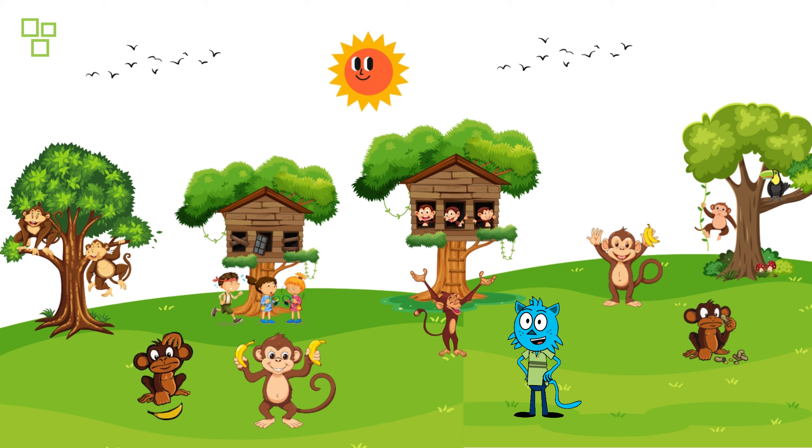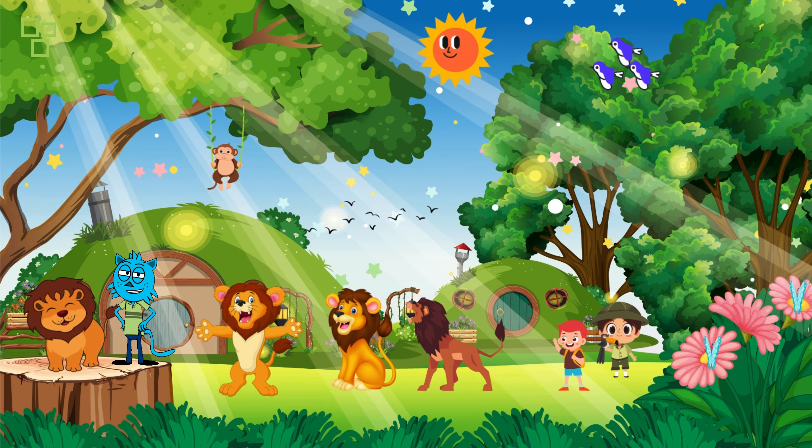Oh, look up in the trees — mischievous monkeys swinging from branch to branch! These acrobatic animals are always up to some playful antics. Let's watch and see what they're up to in their treetop playground.